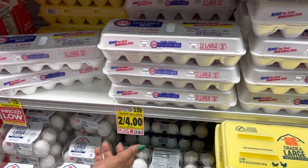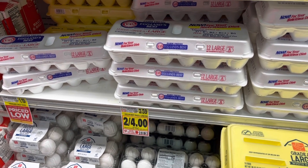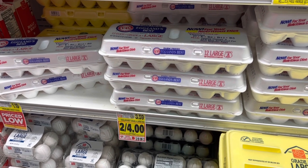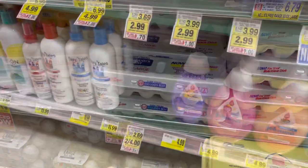We have the Edwards eggs deal again this week — they are on sale for two dollars. We have coupons that vary from 50 cents off to 55 cents off, so you're looking at anywhere from 90 cents to a dollar. These are the 12 large eggs — we get them every time. Go ahead and pick them up.